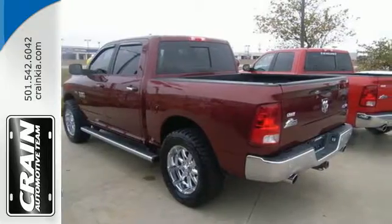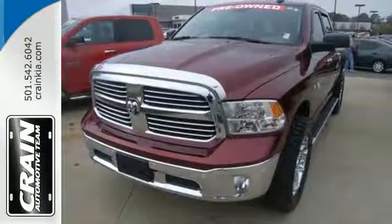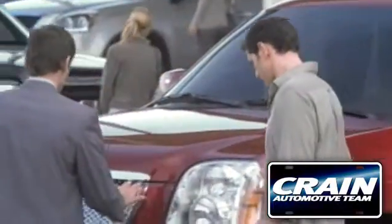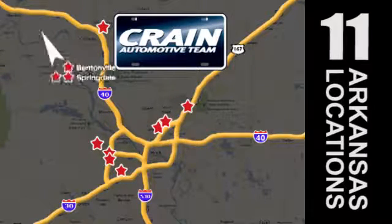In control in every aspect, make this 1500 yours today. Visit us anytime at craneteam.com. Go, go, go — Crane Team's got them! Craneteam.com!